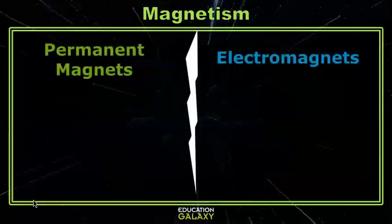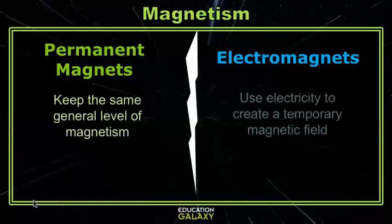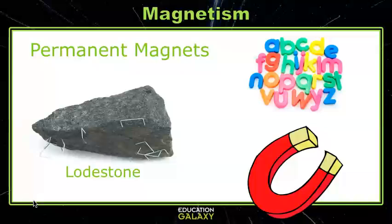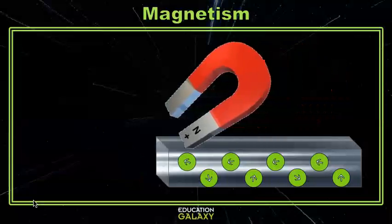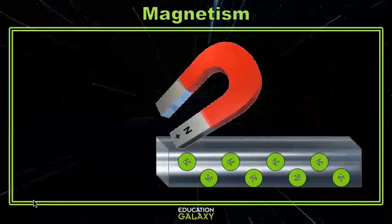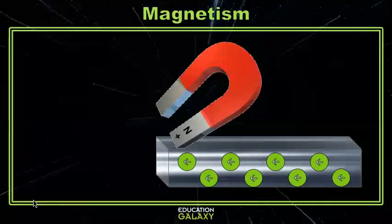There are two types of magnets: permanent magnets that keep the same level of magnetism, and electromagnets that use electricity to create a temporary magnetic field. Permanent magnets are all the magnets you're generally familiar with. They can be found naturally as rocks called lodestone, or you can take iron or an iron-containing metal like steel and magnetize it by rubbing the metal with a magnet in one direction. This rearranges the metal's electrons to make it magnetic.